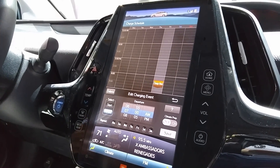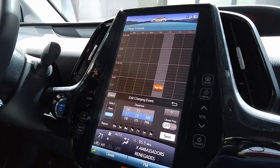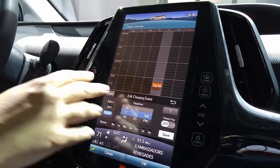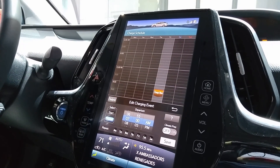We have an app called charge management. If you have to get up early in the morning to go to the airport, you can change that. You can get up two hours early — it's going to make sure it's charged and it's going to start the climate at say 5:45 as opposed to 7:45.